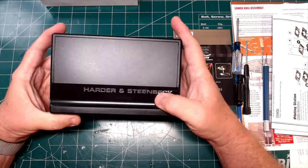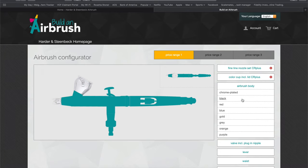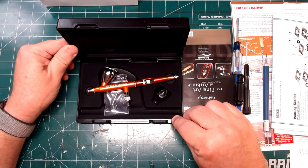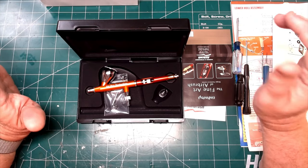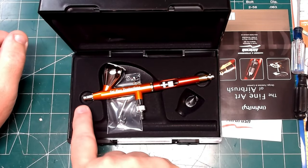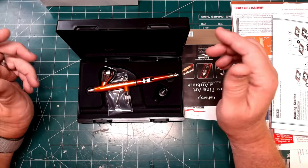Aside from this airbrush being of the highest quality, Harder Steenbeck has an online configurator which allows you to custom build your own airbrush. You can even choose your own engraving so you can personalize the side, and pick colors for virtually every part of the airbrush. I kind of went for an Iron Man theme here, and on the side I have Fat Guy Productions engraved. You could have all parts be different colors — like a clown airbrush if that's what you wanted.